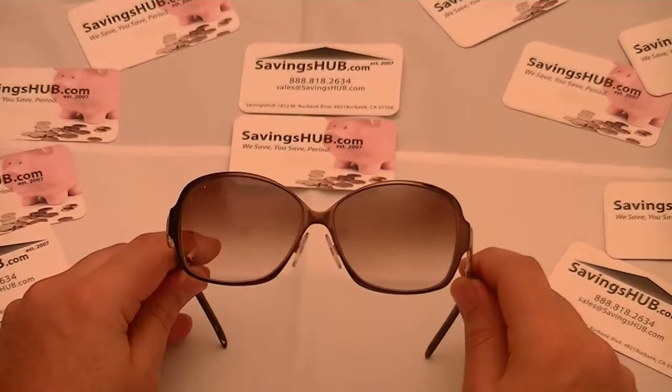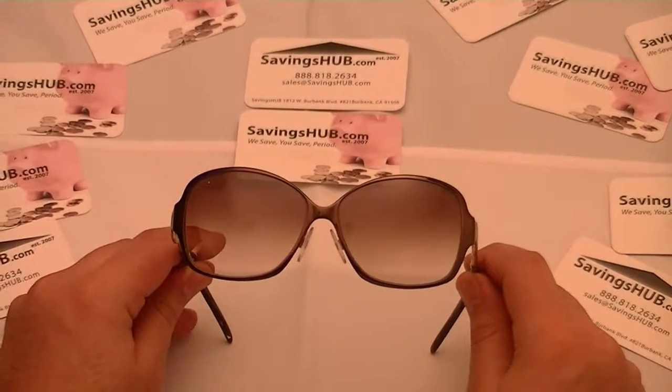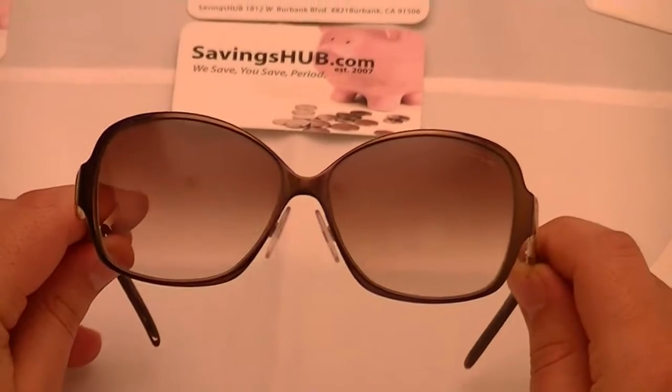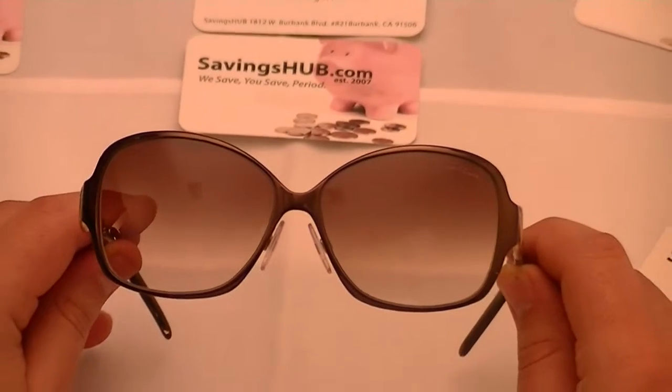Hello again from SavingsHub.com. In this video we have a pair of Roberto Cavalli Iris women's sunglasses, model number 521S, color code 50F.